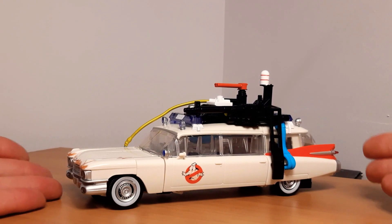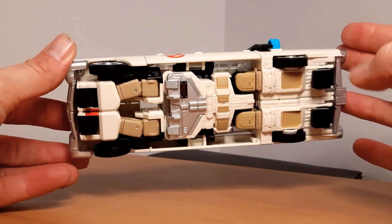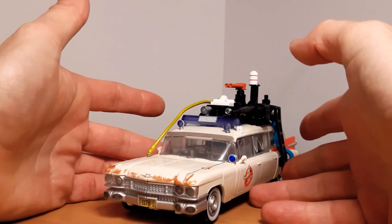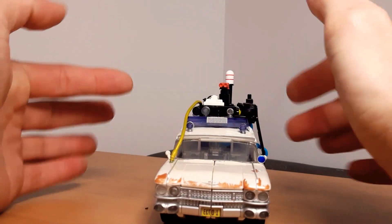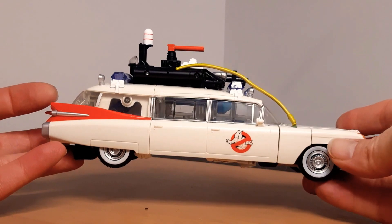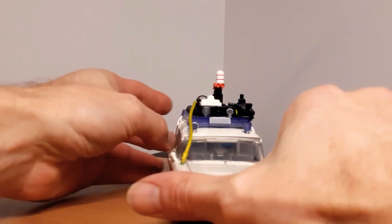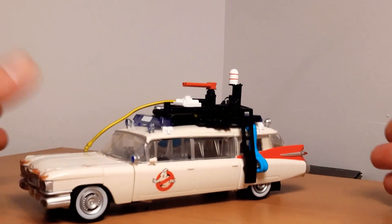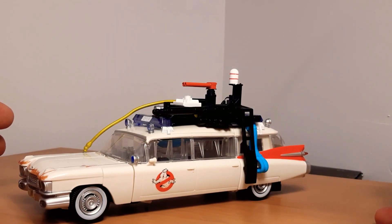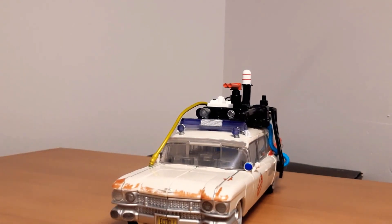One favorite this year was the Ecto-1 Transformer — yes, it's a Transformer. It's called Ectotron and it transforms into the vehicle from Ghostbusters: Afterlife. Obviously you've got your gaps, that's a Transformer for you, but the car itself looks great. It looks pretty good as a robot too, and this latest edition came with two ghosts and a comic as well, which was really cool. Absolutely a big fan of it.